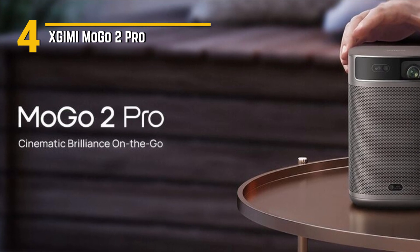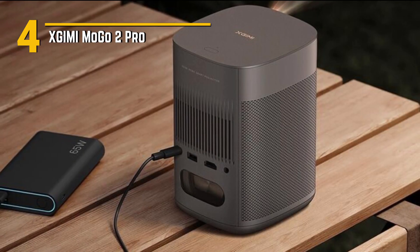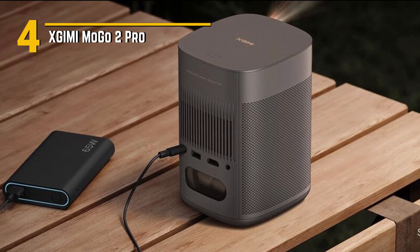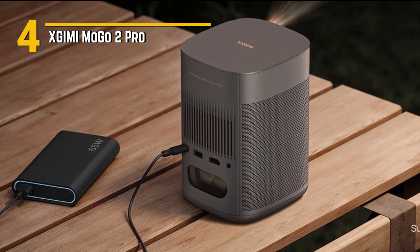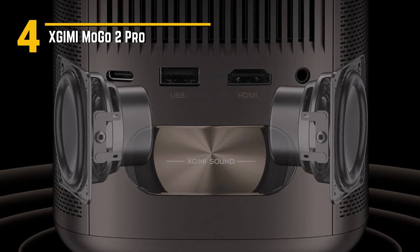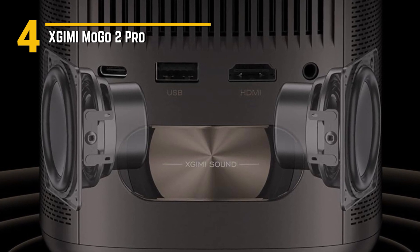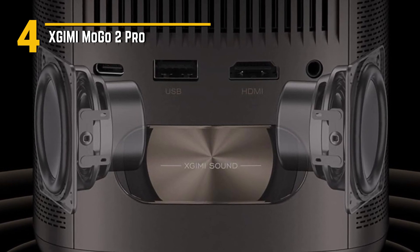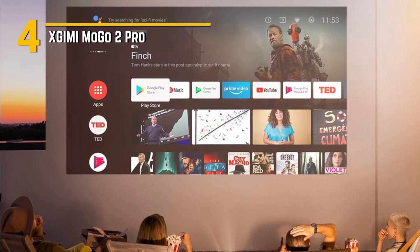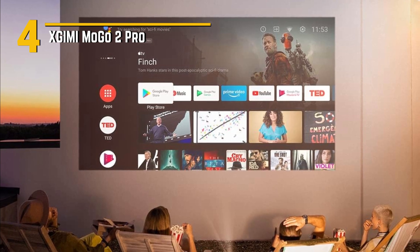Despite its premium features, the XGIMI Mogo 2 Pro remains surprisingly affordable, making it accessible to a wide range of consumers. Whether you're a film buff looking to make your own home theater experience, or a gamer in search of a portable gaming setup, this projector offers incredible value for the price. Setting up and operating the Mogo 2 Pro is a breeze, thanks to its intuitive interface and included remote control. And with support for popular streaming services like Netflix and YouTube, you can easily access all your favorite content with just a few clicks. So whether you're camping under the stars or hosting a movie night with friends, the XGIMI Mogo 2 Pro is sure to elevate your entertainment experience wherever you go.